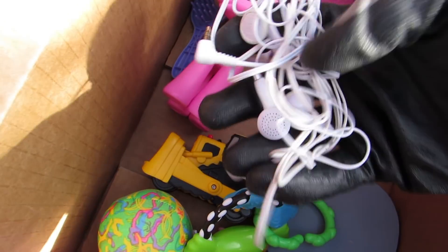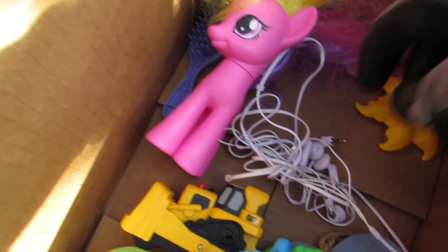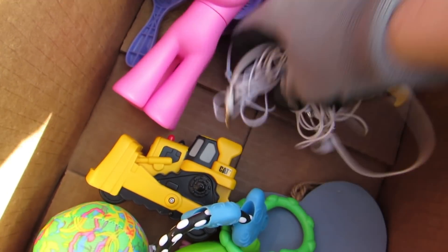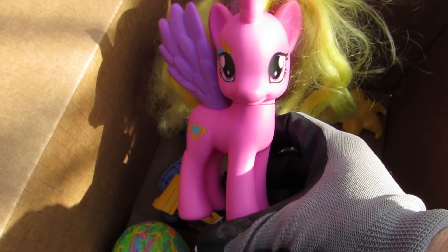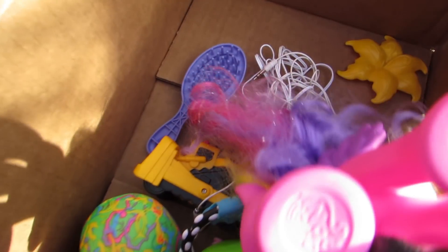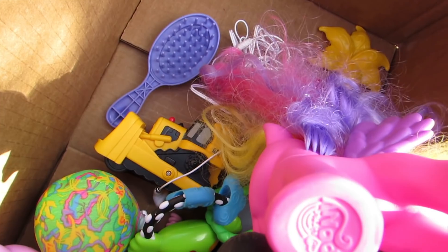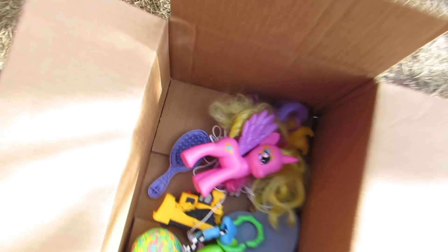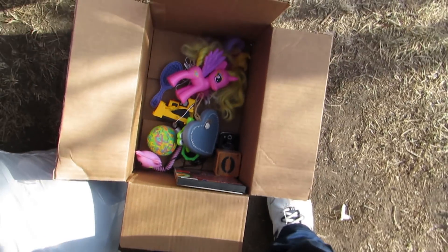More headphones — I bet those will work. Check my Instagram, I'll post them on there and let you know if they work. We got a little pony — no way, My Little Pony! That's a good toy, looks really good. Someone will buy that. If you want to buy it, email me — my email's in the description down below. We do need to be in the United States because it's just cheaper.